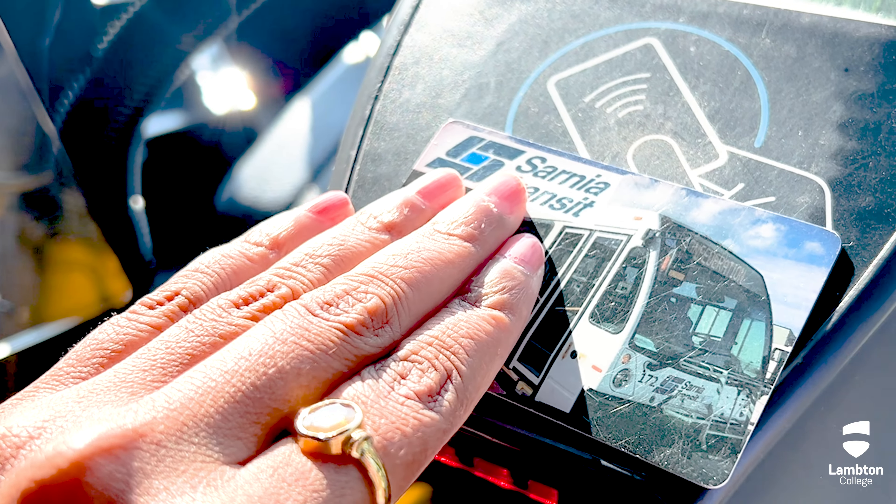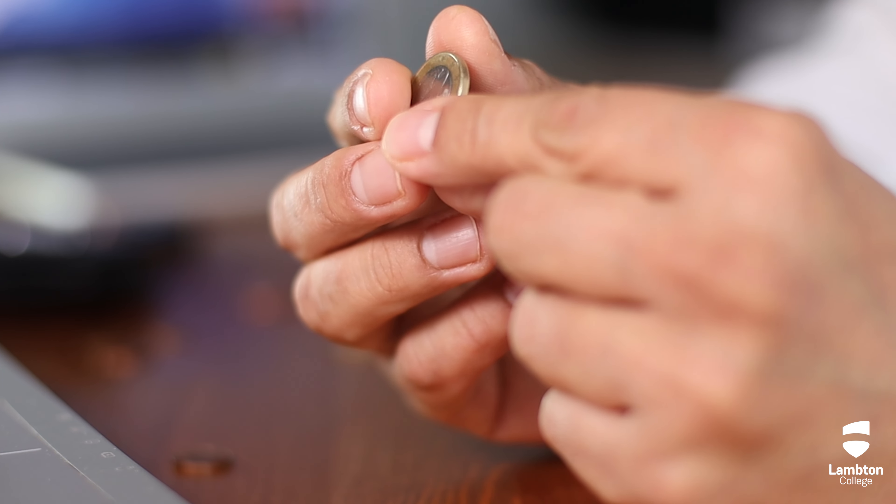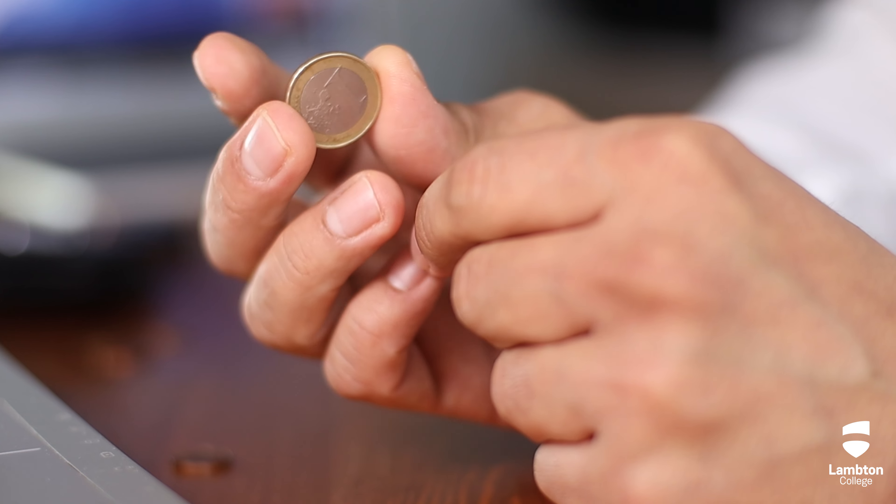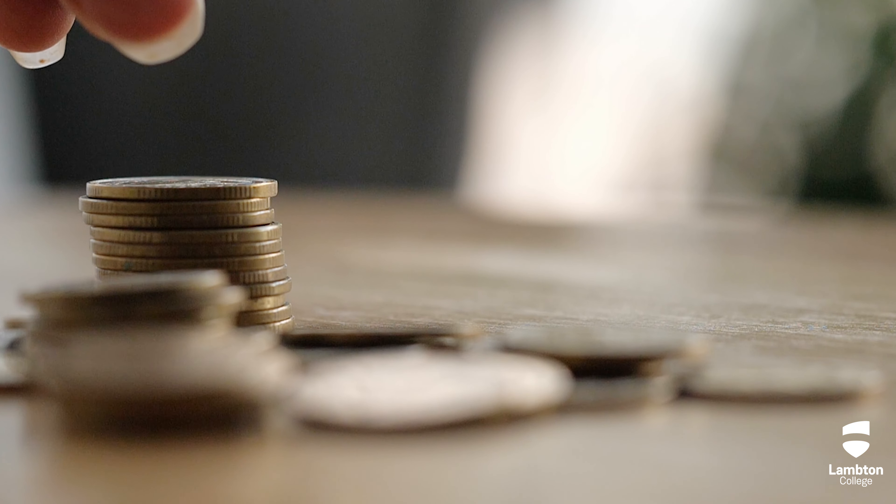Make sure your bus card is uploaded. Otherwise, you will have to pay the fare in coins. The bus only takes exact change. In case of emergencies, always keep coins with you.